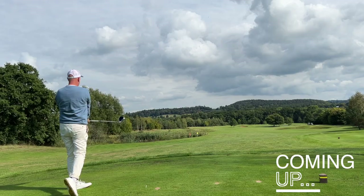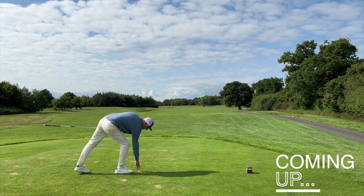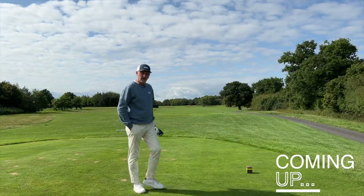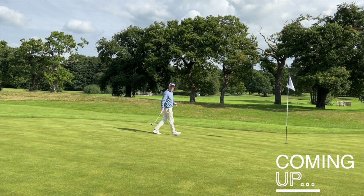That's incredible. You know what really gets me about that is that is not a good swing, and that ball stayed straight, which was the interesting bit. Oh my god, what is going on?